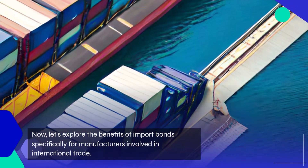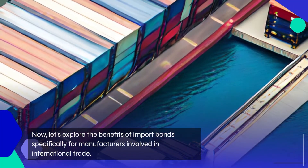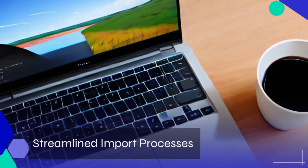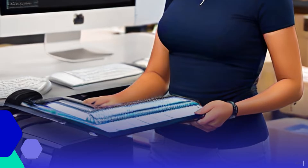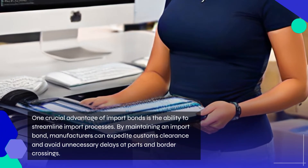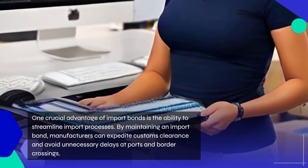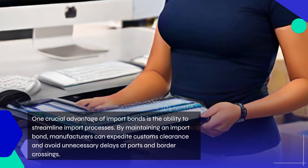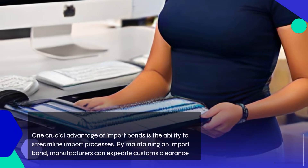Now, let's explore the benefits of import bonds specifically for manufacturers involved in international trade. One crucial advantage is the ability to streamline import processes. By maintaining an import bond, manufacturers can expedite customs clearance and avoid unnecessary delays at ports and border crossings.